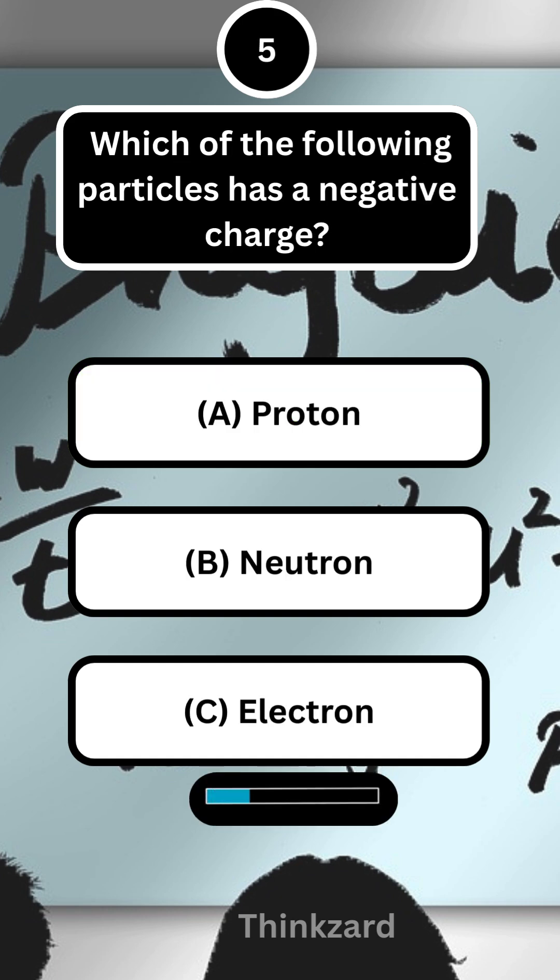Next question, which of the following particles has a negative charge? Answer, C — electron.